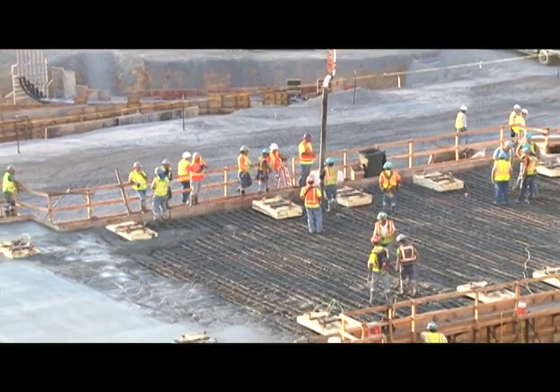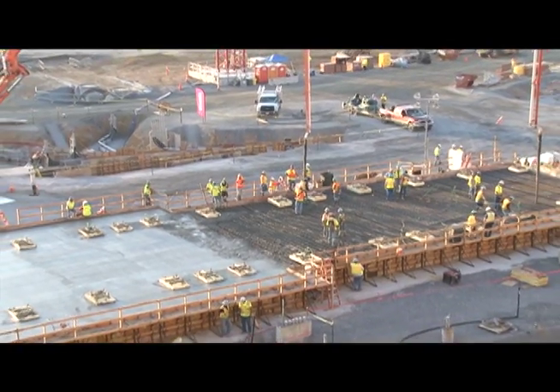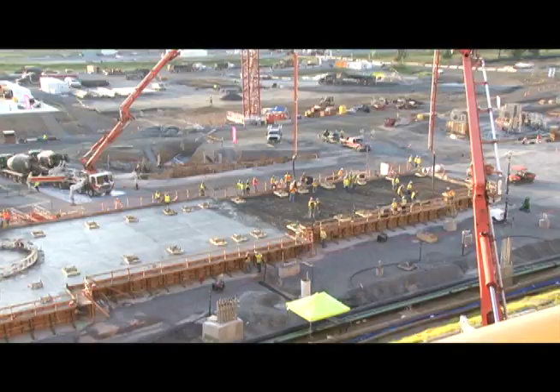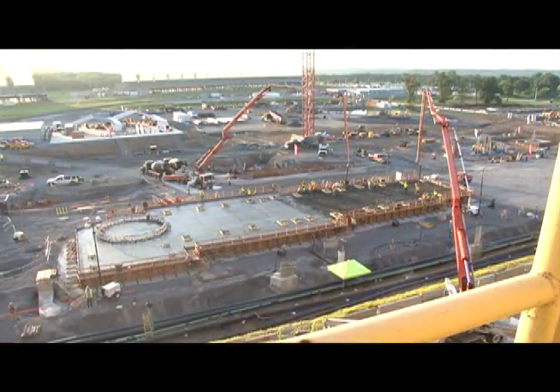Accomplishing this is TIC, our constructors for Unit 3. In support of this is our GRDA team and our Black and Veatch motor engineer team. Right now it's an exciting time and a busy time on the project.